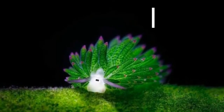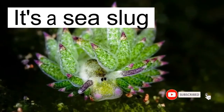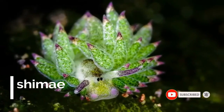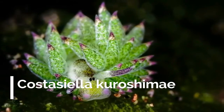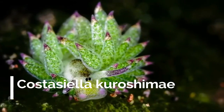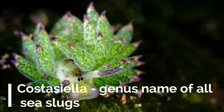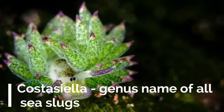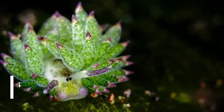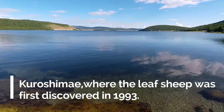The adorable sea creature you see here looks like something out of a Pixar film, but it's a real-life sea slug with some awesome capabilities. Technically known as Costasiella kuroshimai, the name is a combination of Latin and Japanese. Costasiella indicates the genus name of all sea slugs belonging to the Sacoglossa group, and the Kuroshimai part comes from the Japanese island Kuroshima.